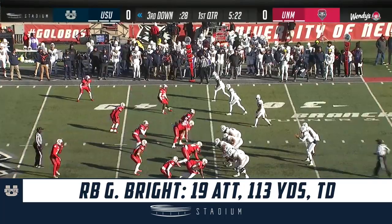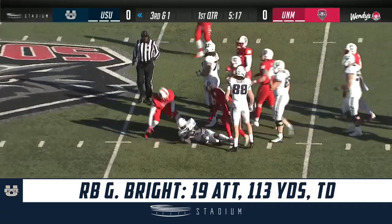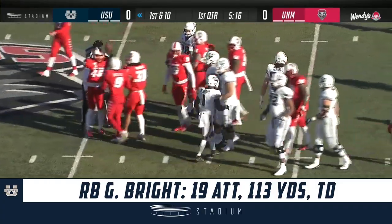They keep it on the ground and just keep pushing that pile forward up to the 35-yard line. This football team comes out and is physical — running over people. Gerald Bright is warmed up now.